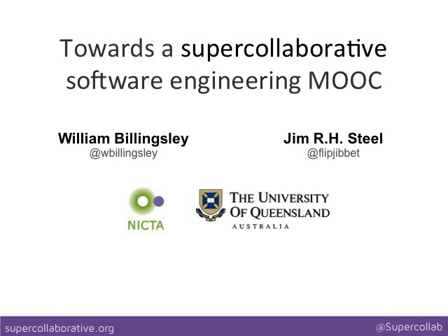Hi, my name's Will Billingsley. At the time we worked on this paper I was with NICTA, which is an Australian Computer Science Research Centre. I'm now on a contract role with the University of Queensland, where Jim Steele, my co-author, is a lecturer, and I've just become part of the team at the University of New England in Australia as part of their strategy to redesign their computer science degree. So while they weren't part of this paper, going forward they'll be part of this project too I expect.